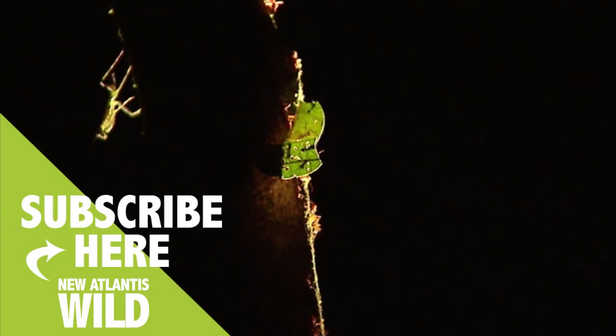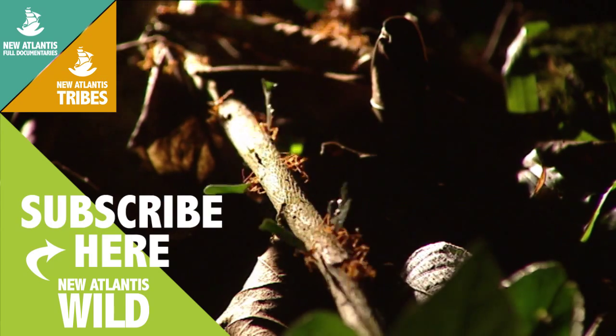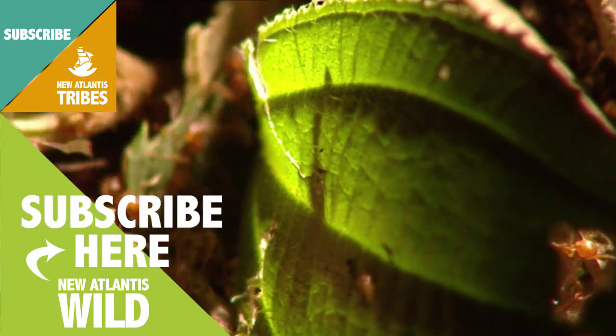Since so much warm compost in the nest could kill the fungus, in the summer the Sompopas ants are much more active at night, the time when the leaves are fresher and contain more nutrients.